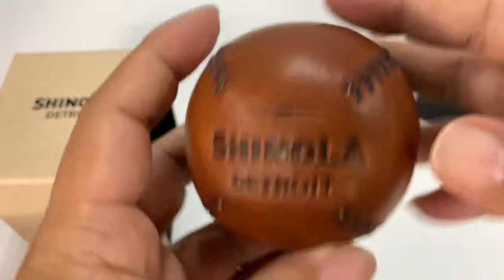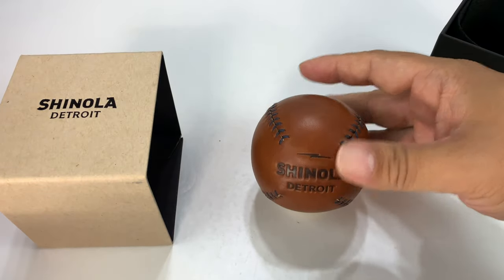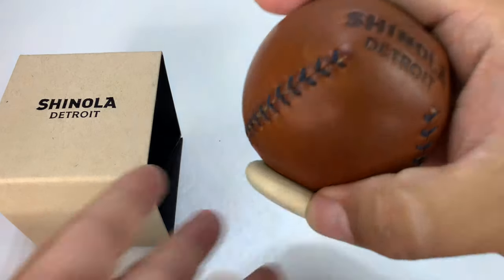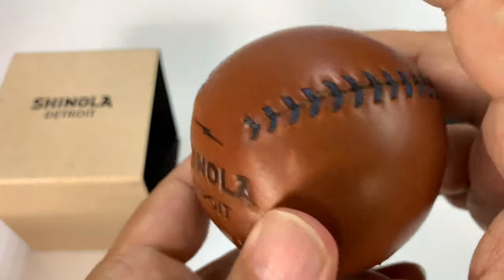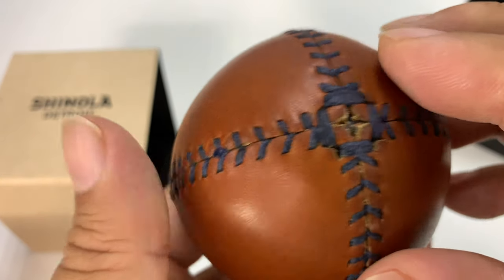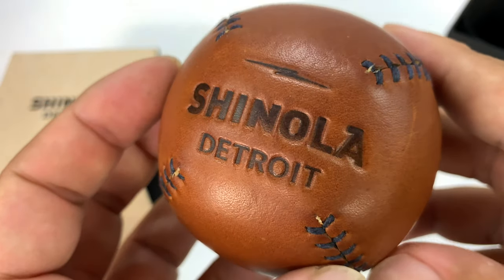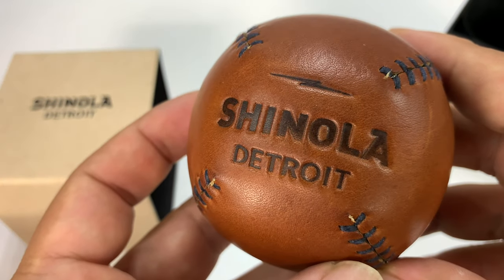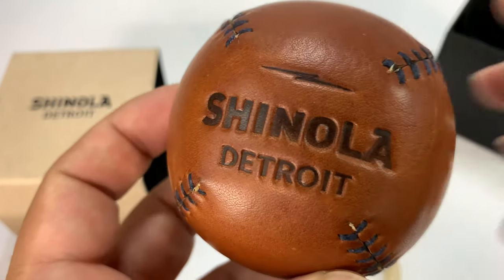So if you want to pick this up and display it in your office, on your desk, whatever, you certainly can. It's pretty cool. I should say these are American made — I believe they're manufactured, sewn together by a company in New Jersey. Pretty awesome. I dig it. It's going to my shelf. If you want to pick one up, I'll put a link to it in the description. Peter Bond Panda, out.